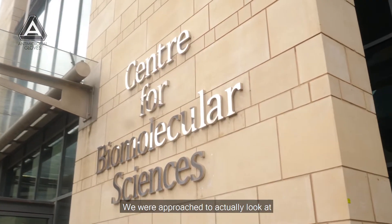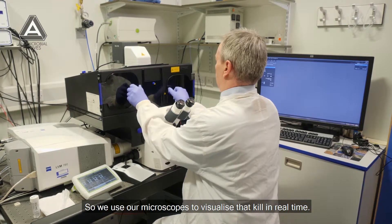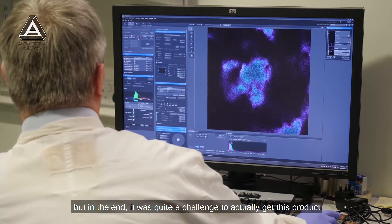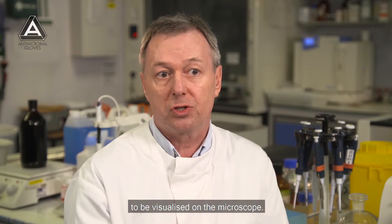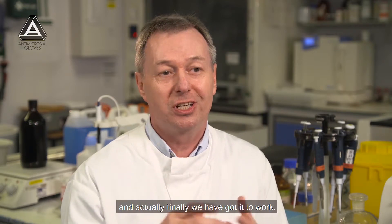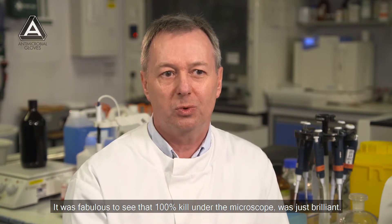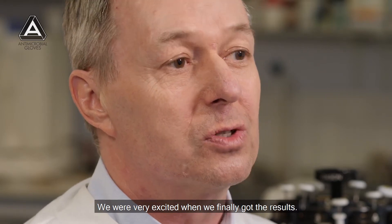We were approached to look at the kill of the bacterial product using microscopy — we use our microscopes to visualise that kill in real time. It seemed initially to be a relatively straightforward thing to do, but in the end it was quite a challenge to get this product visualised on the microscope. Finally when we got it to work, it was fabulous to see that 100% kill under the microscope — just brilliant. We were very excited when we finally got the results.